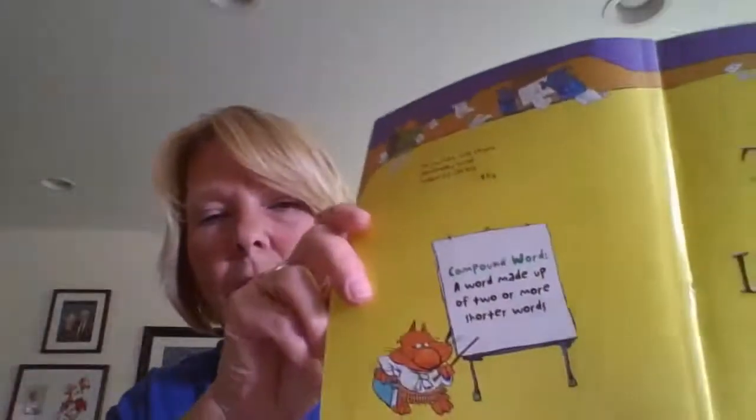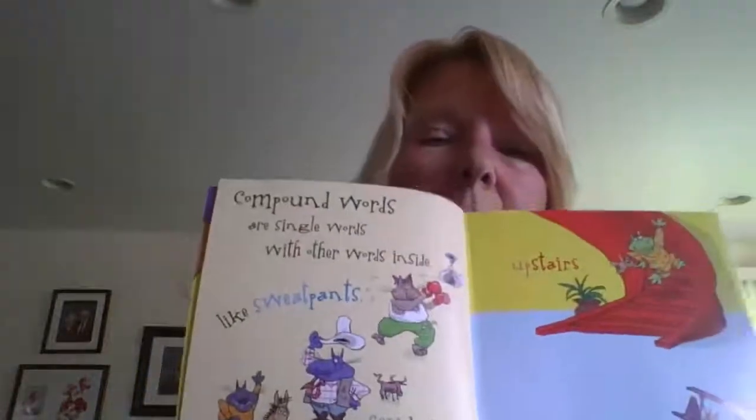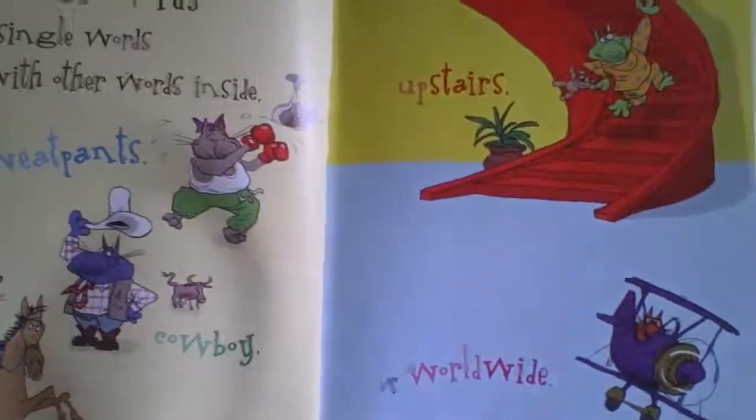Compound words: it's a word made up of two or more shorter words. Compound words are single words with other words inside, like sweatpants, cowboy, horsemanship, upstairs, or worldwide. Sometimes when we're reading, we might see a big long word.